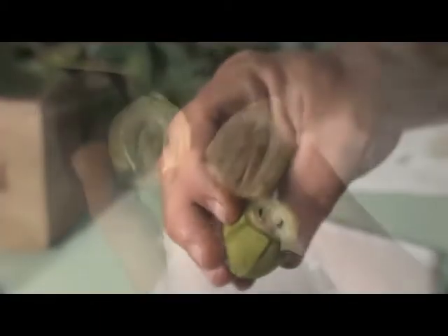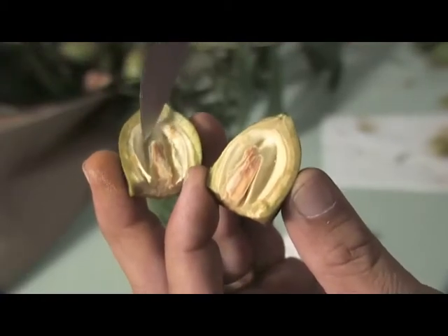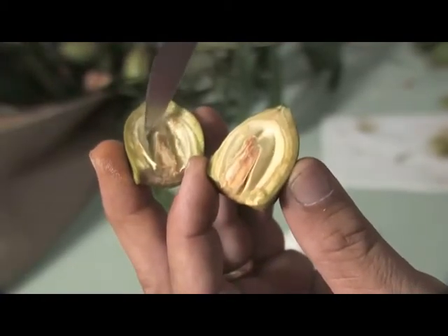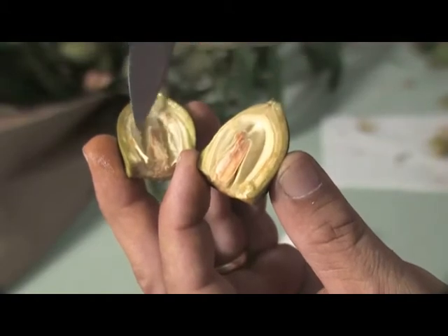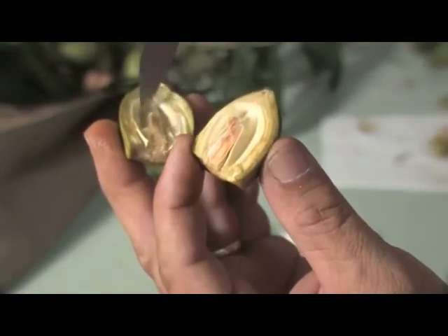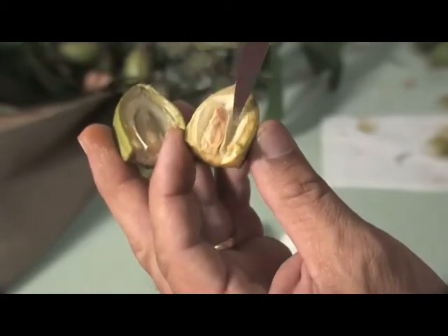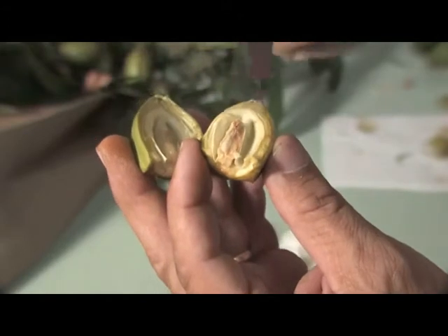As it matures, this portion of the kernel will have a fine gel that will be forming. Then as you get into your early maturing ones, there is already formation here — this is the actual kernel which will be eaten. So this is in the full dough stage.